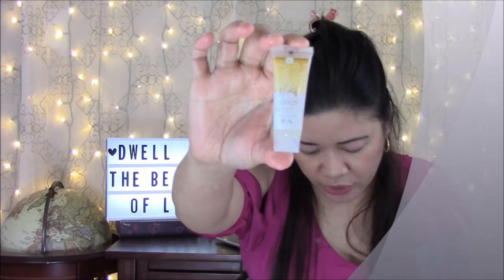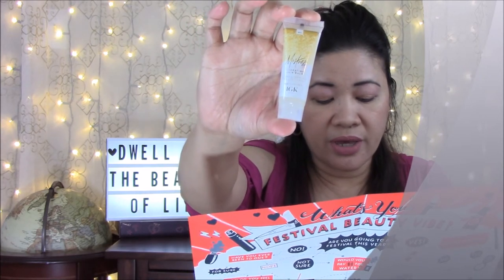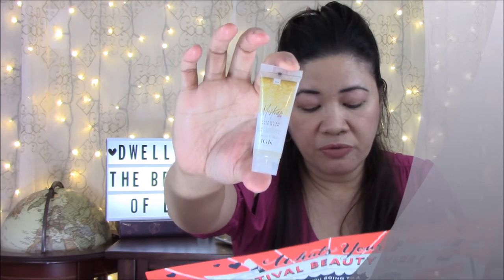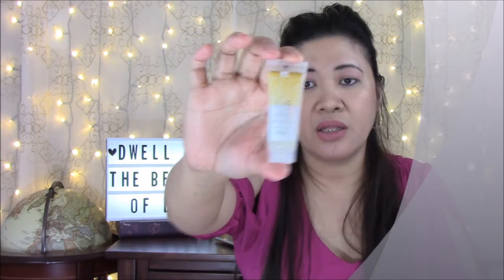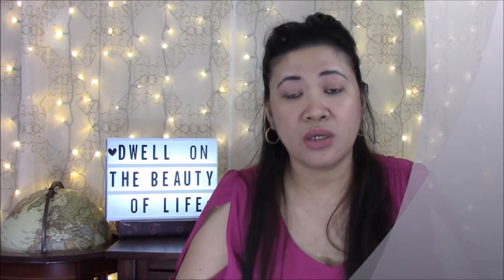Next product: Mistress by IGK Hydrating Hair Balm — a nourishing leave-in conditioner that boosts your hair's hydration for shiny, frizz-free style. There's a lot in here; just like my Glam Glow, you'd think it's so small but you only need a little bit. I got the January box and I'm still using it to this day.